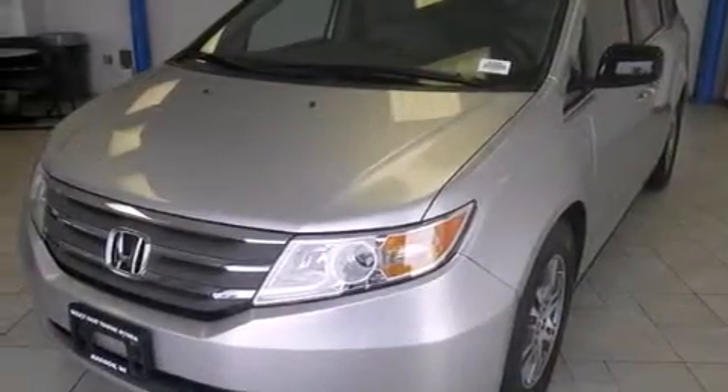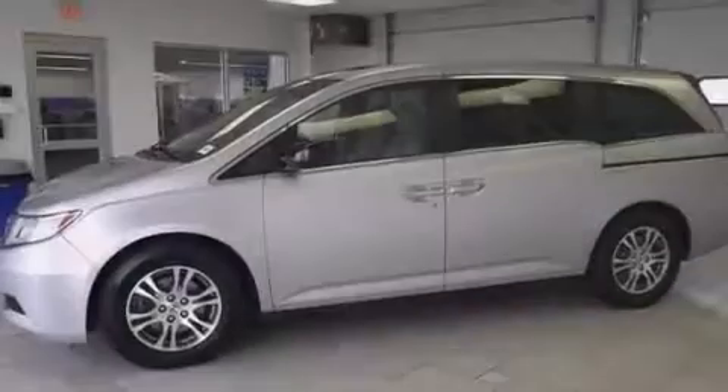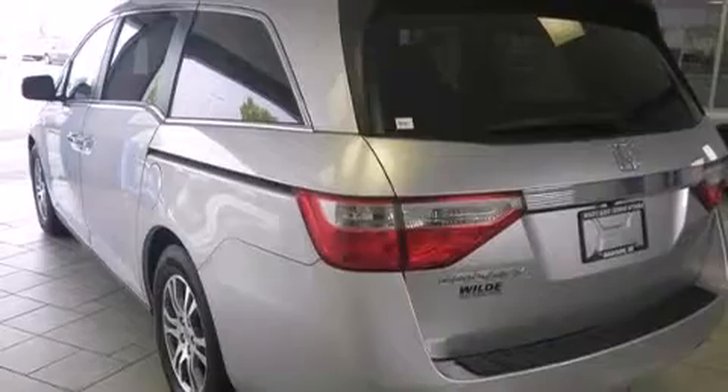Features include a sunroof, heated seats, Bluetooth mobile device connectivity, traction control and stability control systems, leather seats, side curtain airbags, air conditioning with automatic climate control, cruise control, full power accessories, and this vehicle has fewer than 31,000 miles on the odometer.